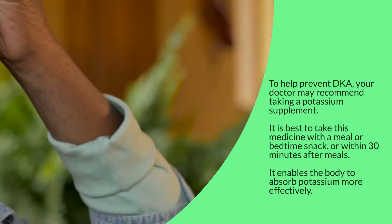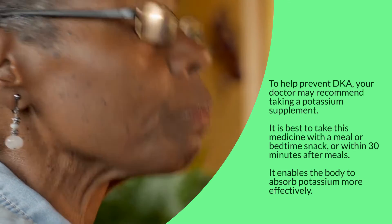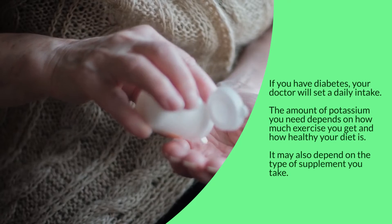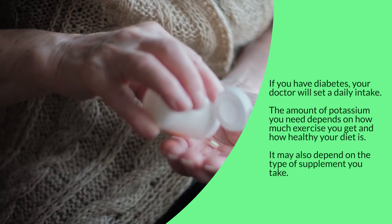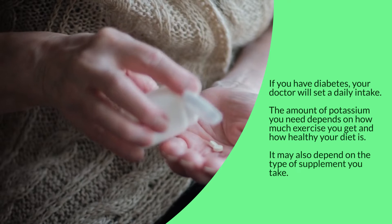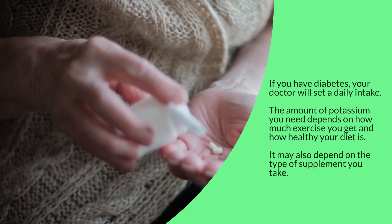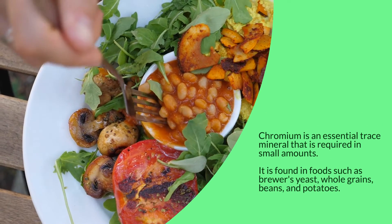It is best to take potassium with a meal or bedtime snack, or within 30 minutes after meals, to enable the body to absorb it more effectively. If you have diabetes, your doctor will set a daily intake. The amount of potassium you need depends on how much exercise you get, how healthy your diet is, and the type of supplement you take.